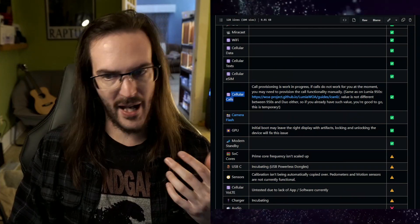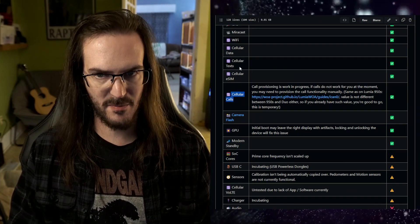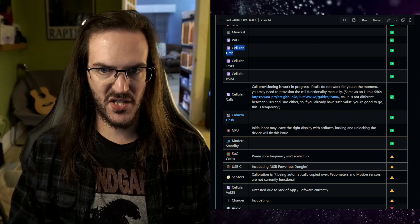Cellular calling has some work to be done but it is possible. Text messaging is possible. Cellular data is possible. So we are definitely moving along quite nicely.